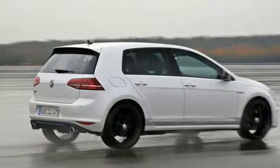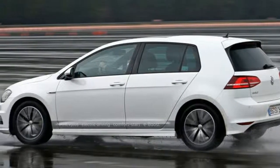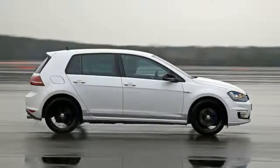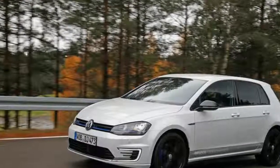VW's 48-volt mild hybrid technology is still a few years away from production, but we've sampled a prototype Golf fitted with it and are suitably impressed. What is it? Volkswagen's Golf 1.5 TSI MEVS — mild hybrid electric vehicles — are engineering prototypes equipped with the firm's new 48-volt electrical system.